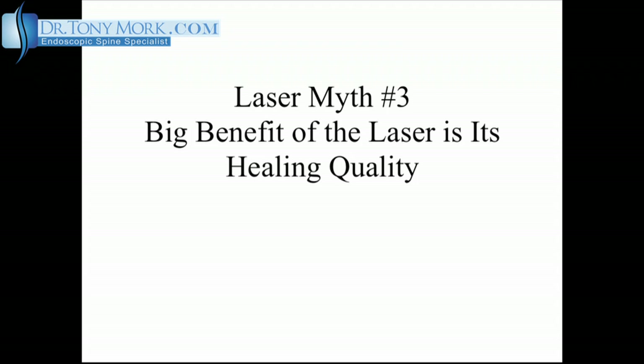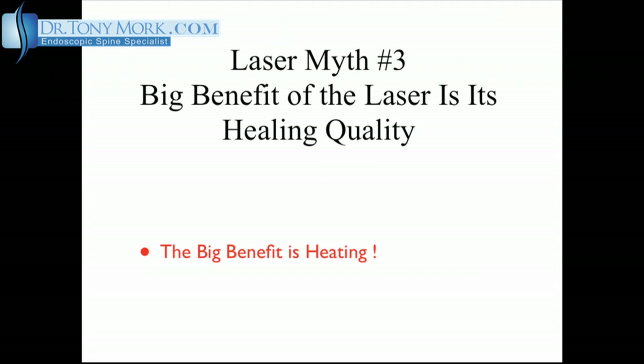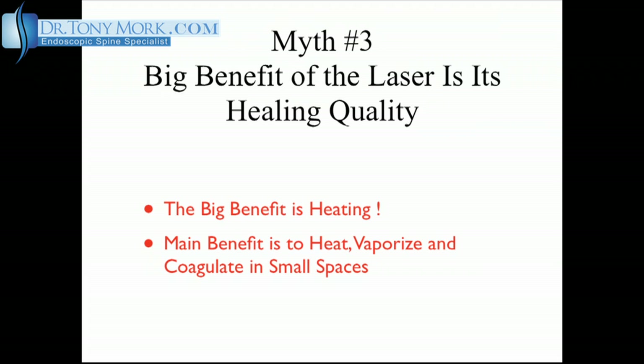Myth number three: the big benefit of the laser is its healing qualities. No — the main benefit of the laser is its heating qualities. The laser is able to heat, vaporize, and coagulate soft tissues including scar tissue while operating in a very small space. The laser can almost eliminate the need for electrocautery when doing spinal surgery, which is beneficial because some people are quite sensitive to electric current when surgery is being performed under conscious sedation.